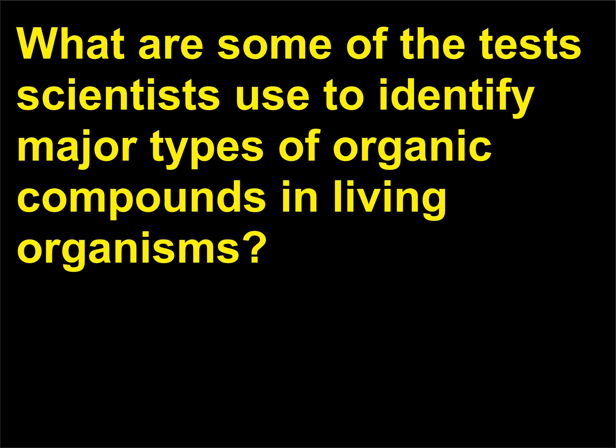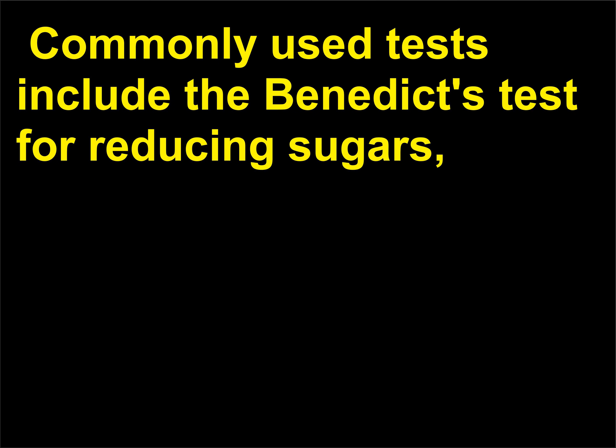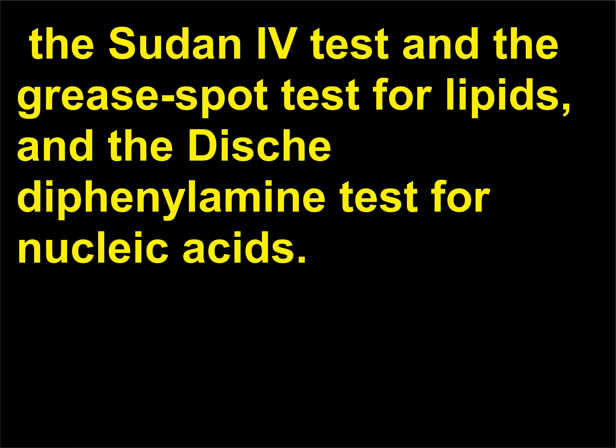What are some tests scientists use to identify major types of organic compounds in living organisms? Scientists use different tests to detect the presence of carbohydrates, lipids, proteins, and nucleic acids. Commonly used tests include the Benedict's test for reducing sugars, the iodine test for starch, the biuret test for proteins, the Sudan 4 test and the grease spot test for lipids, and the diphenylamine test for nucleic acids.